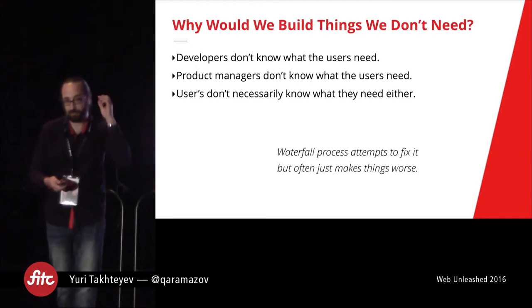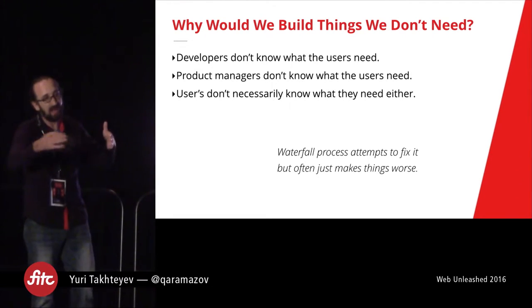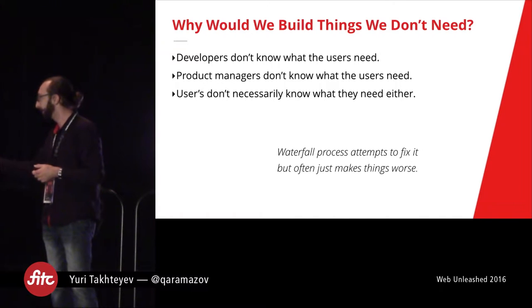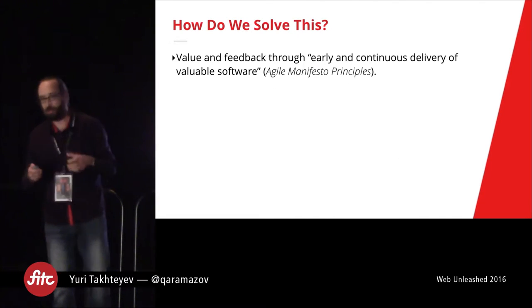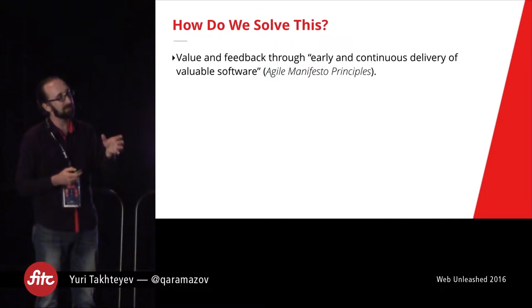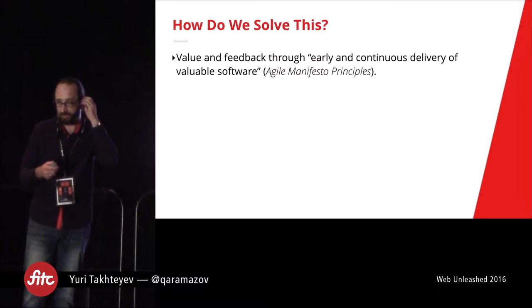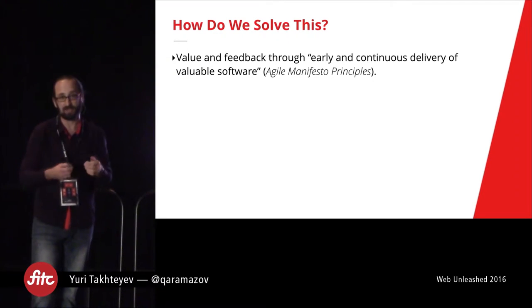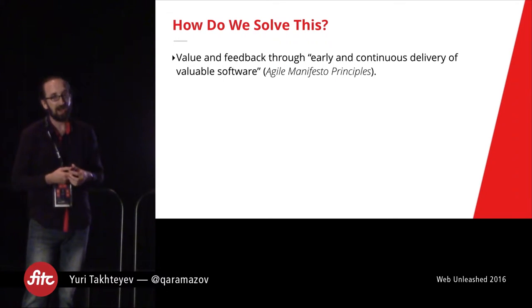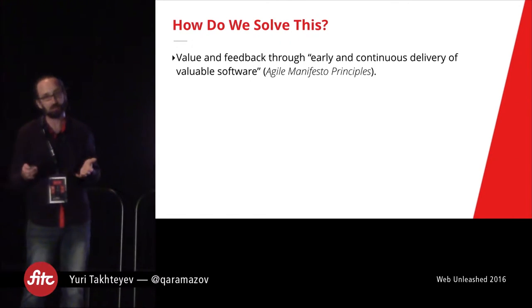The waterfall process really tries to fix this by introducing a process by which requirements are figured out, but it often makes things worse because it introduces extra steps between the developer and the user. So how do we fix all this? Quoting the Agile Manifesto principles: we want to get value and feedback through early and continuous delivery of valuable software. If we're delivering stuff early and then continue to deliver continuously, we capture this value, reduce uncertainty, and get feedback — so we can be sure that we are working on something that someone out there is actually getting value from.